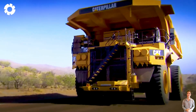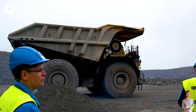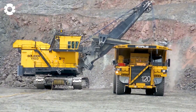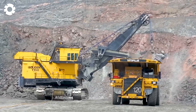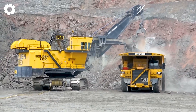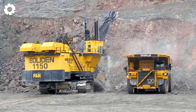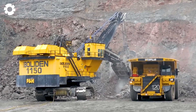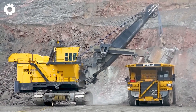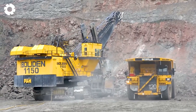At 49.5 feet long, 23 feet tall, and 31 feet wide, the Caterpillar 795 FAC is truly a giant in the world of trucks. Boasting 3,440 horsepower and a payload capacity of 313 tons, this truck handles colossal workloads with ease. A ground clearance height of nearly 50 feet further solidifies the 795 FAC's dominance in mining operations.